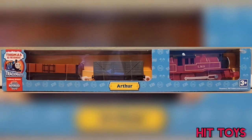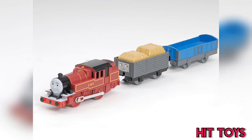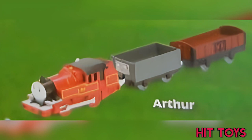Next up was a Toys R Us release. He got a troublesome truck with a red bolster wagon. This is where it gets interesting — in his prototype, he had a troublesome truck with cargo and a blue bolster wagon.